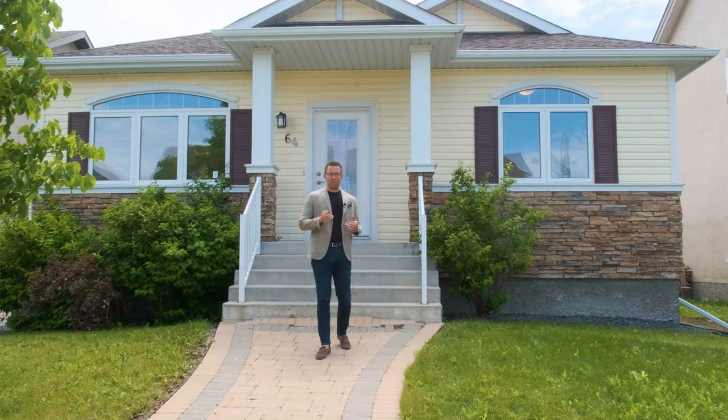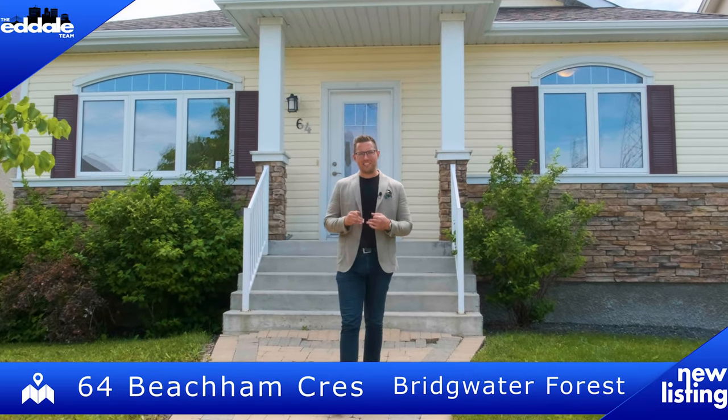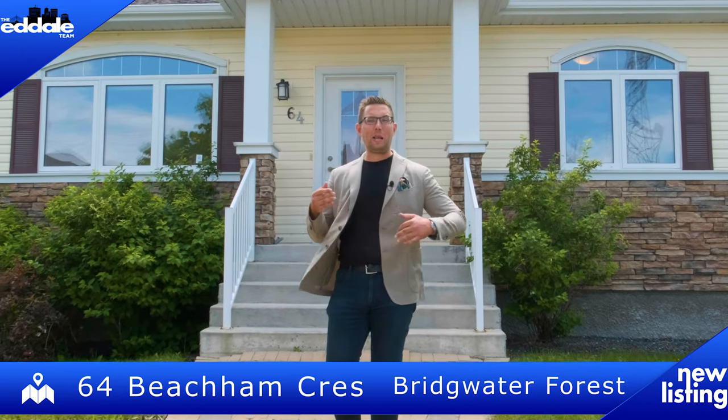Hi, I'm Ed Dale with RE-MAX Professionals and today I'm at Bridgewater Forest at 64 Beecham and we've got a beautiful bungalow for you to see today, so let's go have a look.